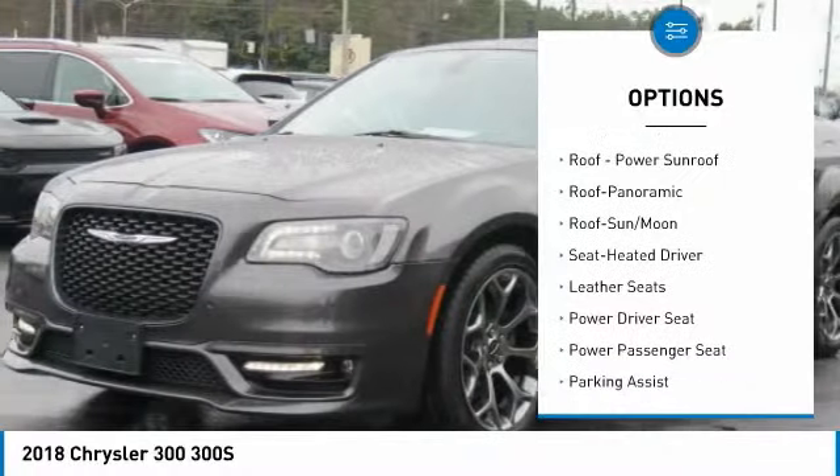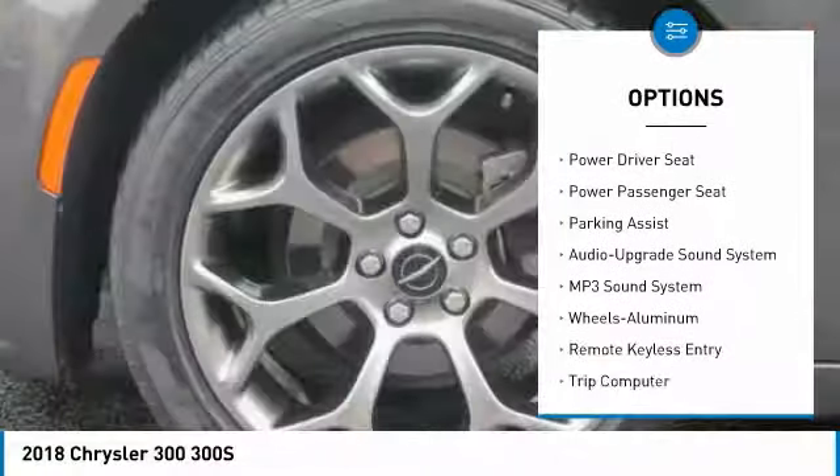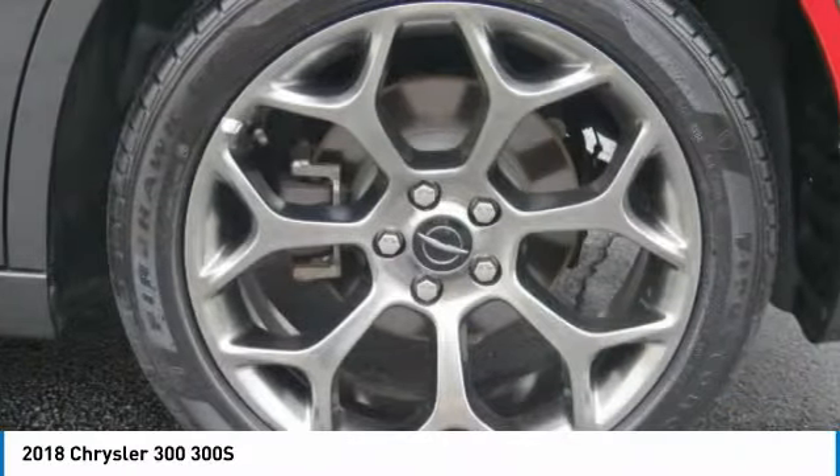Navigation system, traction control, anti-lock braking system, power passenger seat, air conditioning, moonroof, power steering, home link garage door opener, cruise control, aluminum wheels.